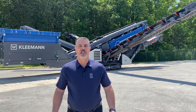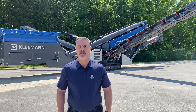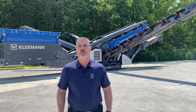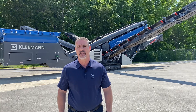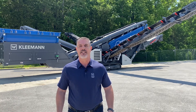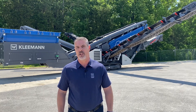The Kleeman MobiScreen Evo line gives you flexibility and performance in a variety of models. The MS702 is a 2-deck screen and the MS703 is a 3-deck screen, which has an approximate screen size of 5 by 15 feet. When under 73,000 pounds, it's the compact, versatile option. The larger MS952 and MS953 series has a 5 by 20 foot screen, giving you larger screening surface for higher productivity.